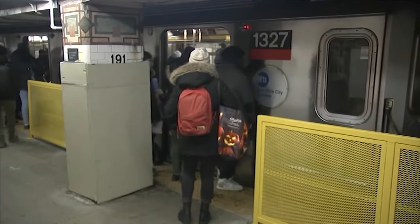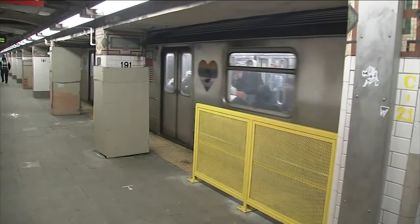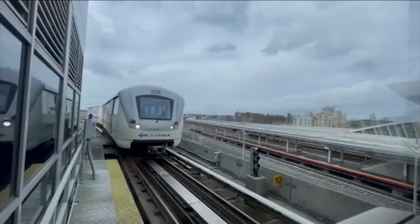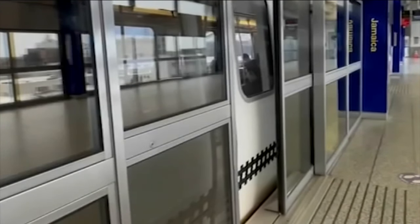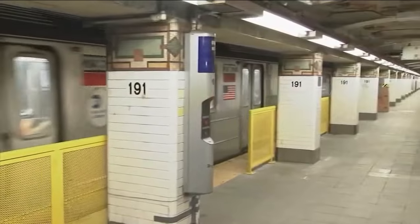The gates won't keep a determined person off the tracks, but if the concept works, the risks for everyone else could be reduced. The MTA is also experimenting with sliding doors like those on the JFK AirTrain, but they are considered far too expensive and impractical for widespread use, unlike the gates, which are low-tech and low-cost.